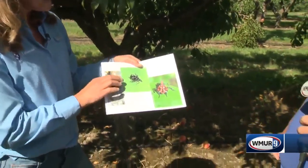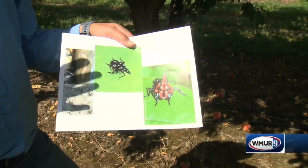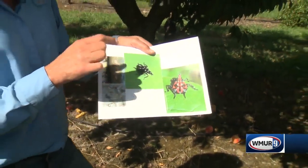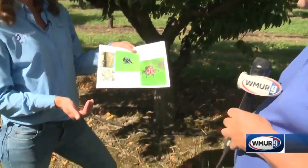As soon as the eggs hatch, you have a first instar. This instar is black with white spots, and it goes through four instar changes or molts. Those first three are going to be just like this — they just get a little bit larger. And then that fourth instar — look how beautiful that is — red and black with white spots.